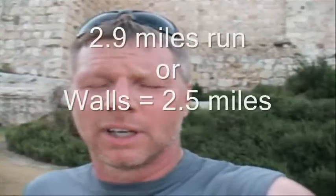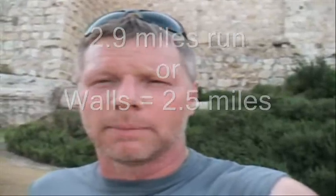Mount Zion is where we're going to start. It's going to be a long run — actually, only 2.9 miles — but half of it is uphill, very steep, and it's going to be a long run for me while I'm talking and carrying a video camera.